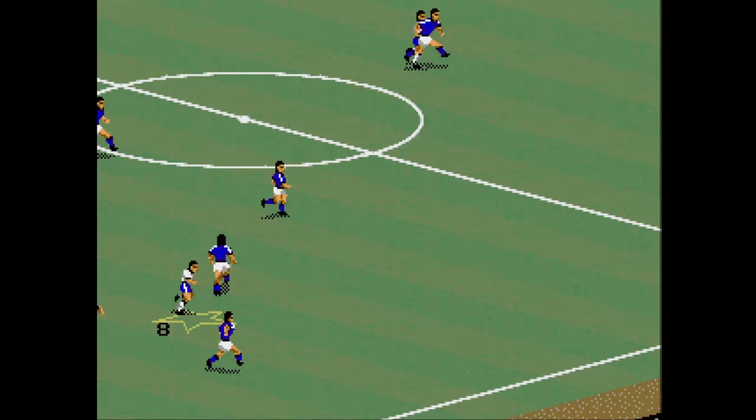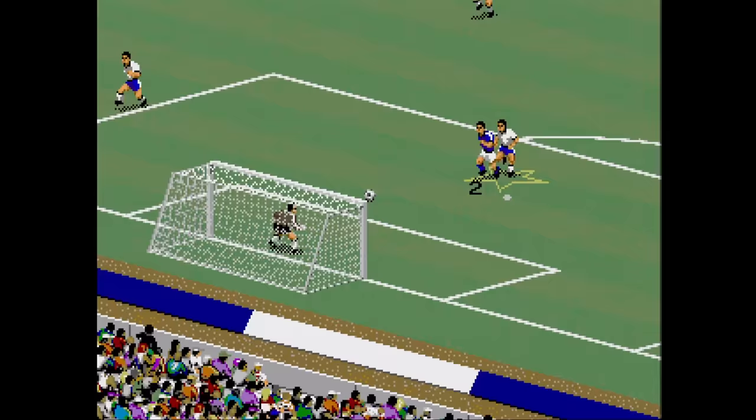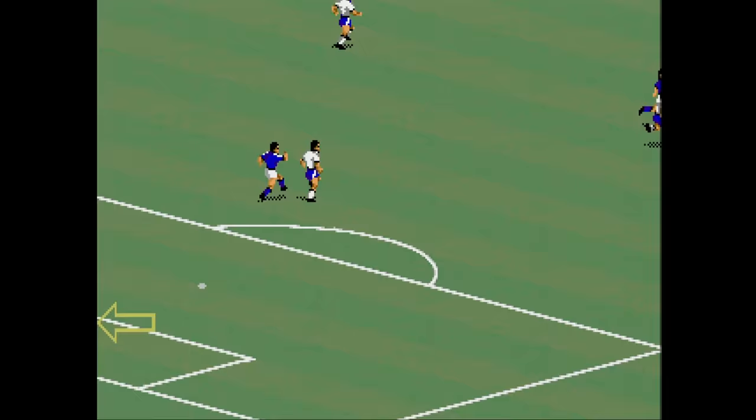FIFA International Soccer is a pretty bland game of soccer, even for its time. The Sega CD version has a CD quality crowd and lots of crappy full motion video to remind you that this is a game from the future. I'm not a fan of the sport, so I'd pass on this one.